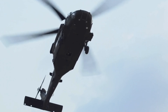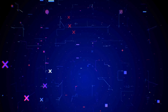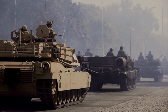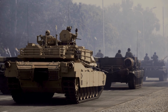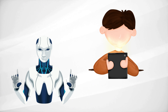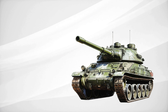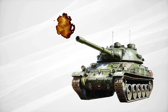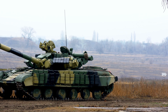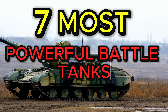Hello military tech enthusiasts, it's War Chief. As technology continues to evolve at an unprecedented rate, so too do the machines that dominate the battlefield. Tanks have been a major force in changing the direction of war for many years. With the great development of technology in the last 30 years, extremely powerful, durable, and versatile battle tanks have emerged. I have analyzed these powerful battle tanks and in this video, I will introduce you to the current 7 most powerful battle tanks for 2023.